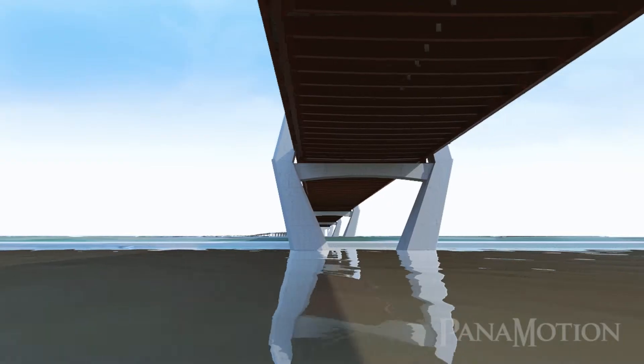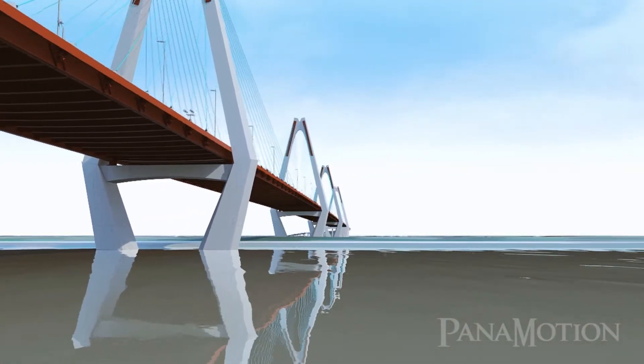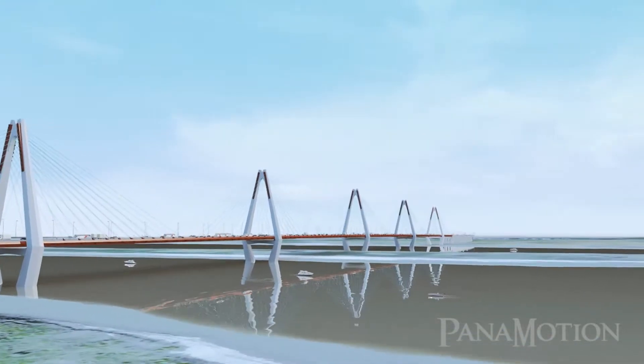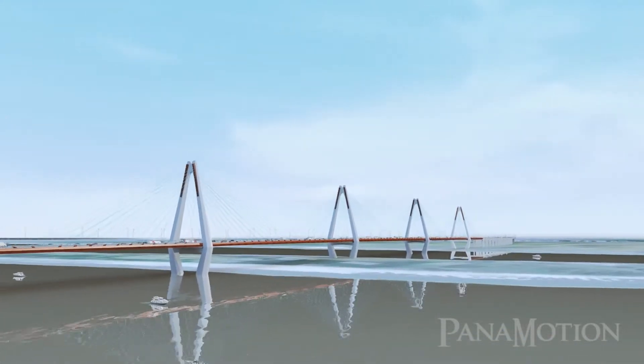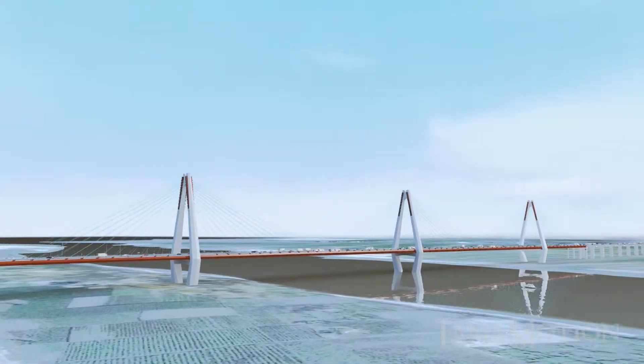The main bridge is a 6-span continuous cable-stay bridge with four 300-meter main spans and two 150-meter end spans. The cable arrangement is fan-shaped, applied for most long-span cable-stay bridges.